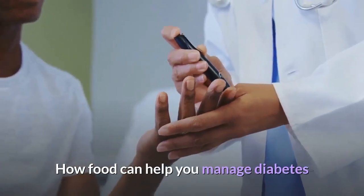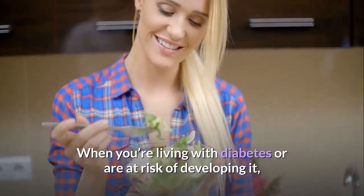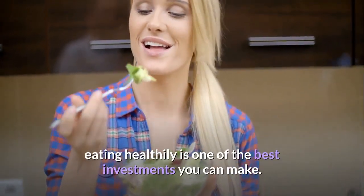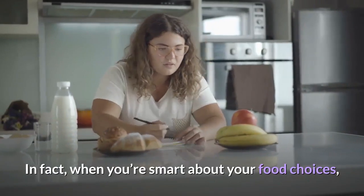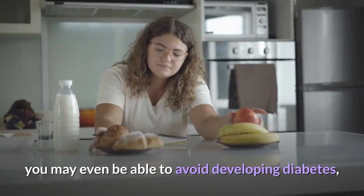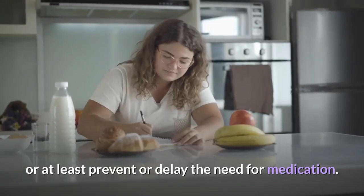How food can help you manage diabetes. When you're living with diabetes or are at risk of developing it, eating healthily is one of the best investments you can make. In fact, when you're smart about your food choices, you may even be able to avoid developing diabetes, or at least prevent or delay the need for medication.